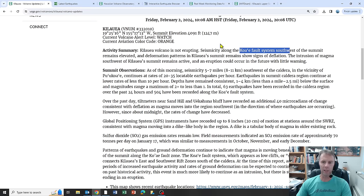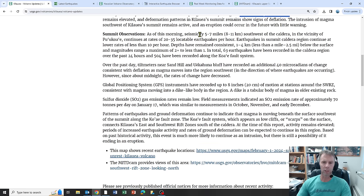Deformation patterns in Kilauea summit show signs of deflation. The magma body underneath Kilauea summit, which had been feeding lava over the past few months and years, has started to move into the southwest side of the volcano, causing the summit area to deflate and move downward. The intrusion of magma southwest of Kilauea summit remains active and an eruption could occur in the future with little warning. Seismicity is five to seven miles southwest of the caldera near Puukuae — about 20 to 35 earthquakes per hour as of this morning, with earthquake depths consistently one to four kilometers below the surface.